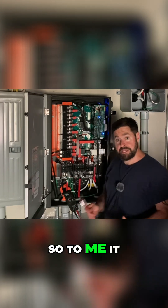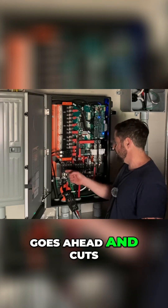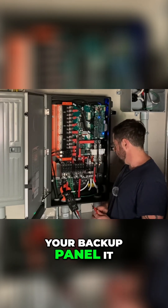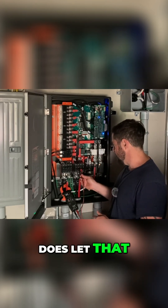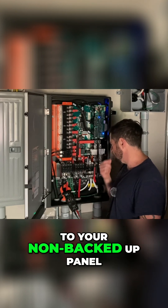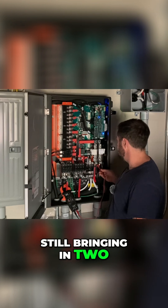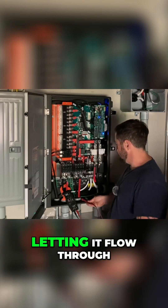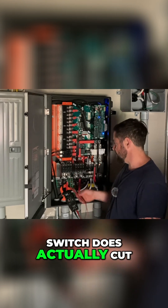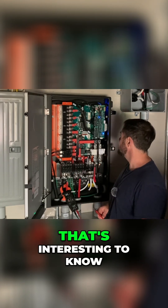So it looks like when you hit the rapid shutdown, for whatever reason, it goes ahead and cuts grid power to your backed-up panel. It does let power pass through to your non-backed-up panel — still bringing 240 in from the grid and letting it flow through — but the rapid shutdown switch does actually cut power to the backed-up loads. That's interesting to know.